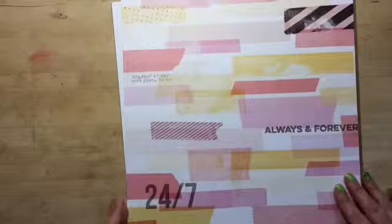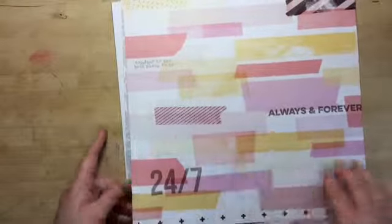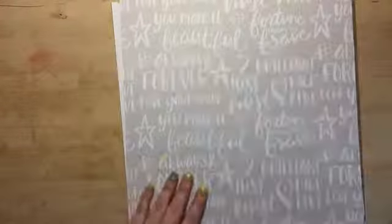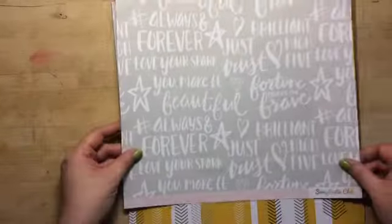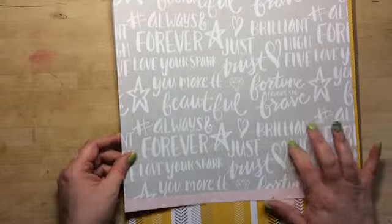The other one is also by Scraptastic. This is cool, I like this. This one is called 'Stuck on You,' and then on the back it's got plus signs. Another Scraptastic paper — this is neat. 'Forever bright.' Love the font on here, so pretty. Then on the back, diamonds.